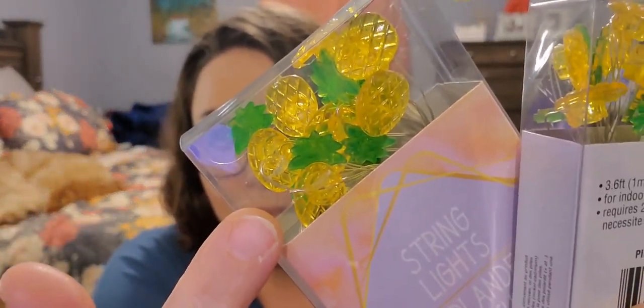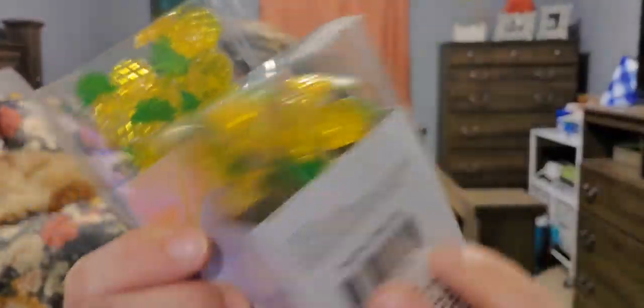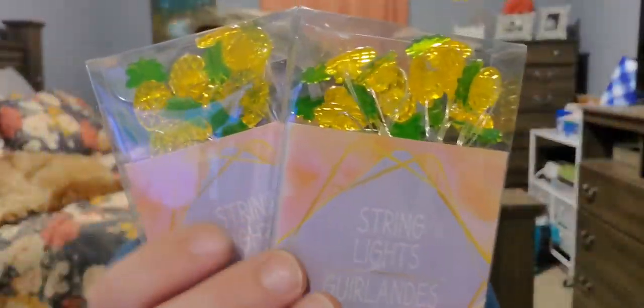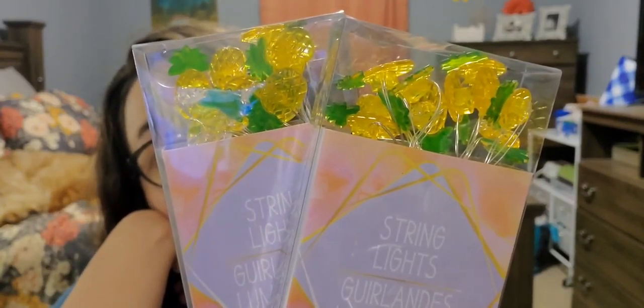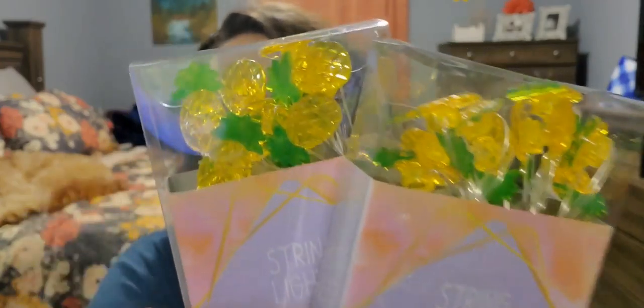Dollar Tree brought out some new string lights in the fun section. I picked up two of these — they are pineapples! You get 3.6 feet, for indoor use only, and it requires two AA batteries not included. Look how cute these pineapples are. I thought this would be perfect to put in one of the tiers of my tiered tray for summer — just a little something extra.